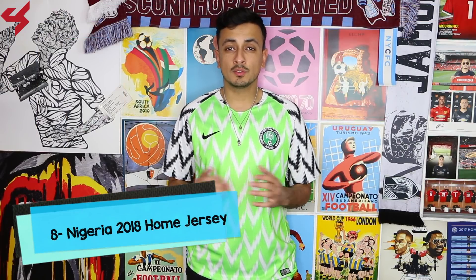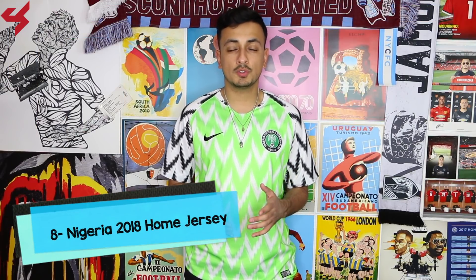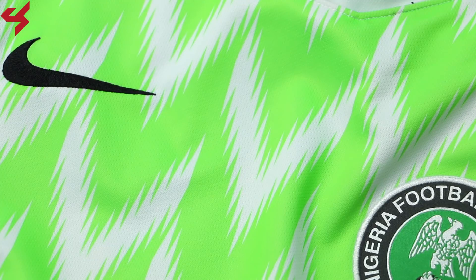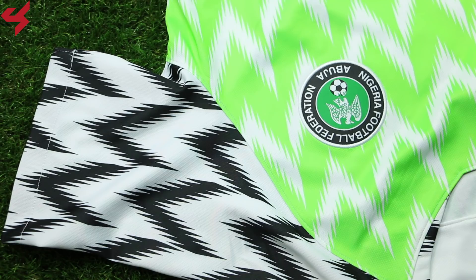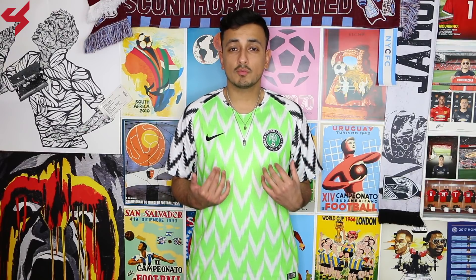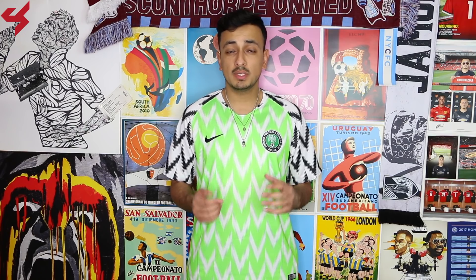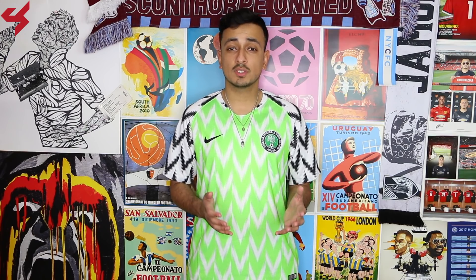Coming in at number 8 is the 2018 World Cup home jersey for the Super Eagles. Nigeria's 2018 World Cup collection was out of this world — every piece had a very vintage feel to it. The home jersey paid homage to the 1994 season where the country debuted at the World Cup. A green feathered pattern was used on the jersey with hints of black. You can't really go wrong stepping out looking like this. This was probably the hottest release of the summer by Nike.